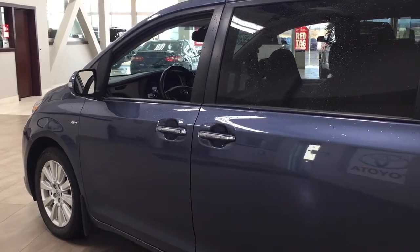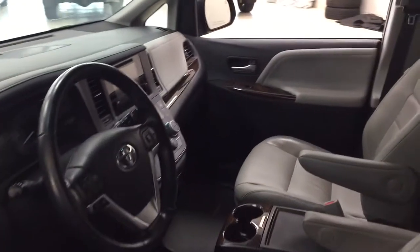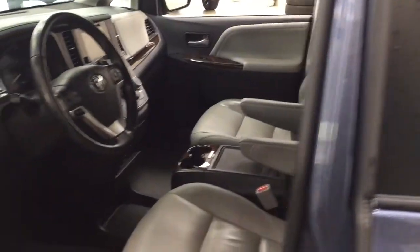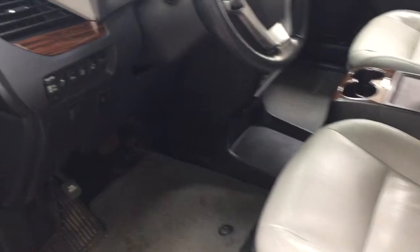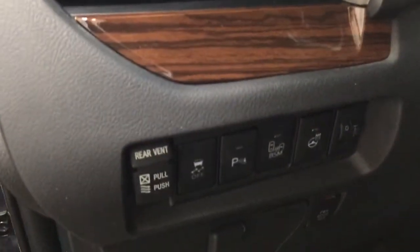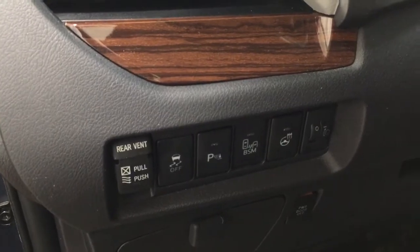The color on this vehicle is blue. Taking a closer look at the front dash and front seats, you have your leather interior with a power driver's seat with lumbar support. Over on the left-hand side you'll see traction control on and off, parking sensors on and off, blind spot monitoring, and a heated steering wheel.